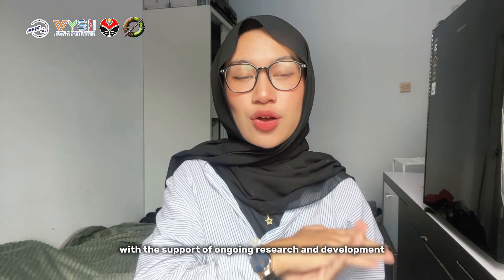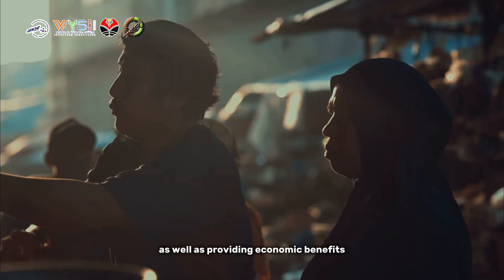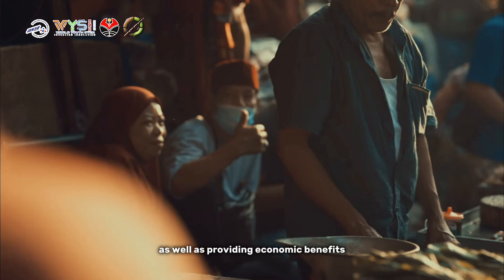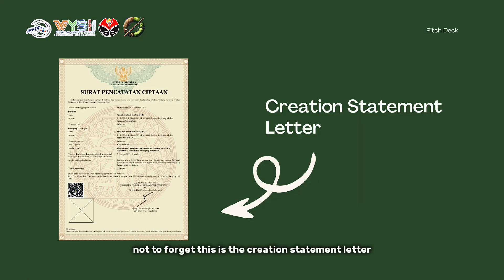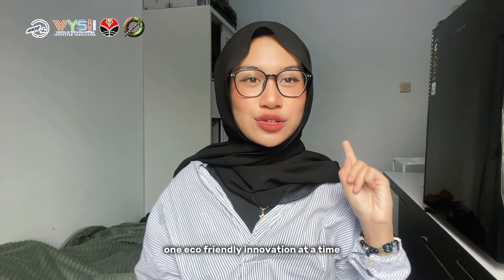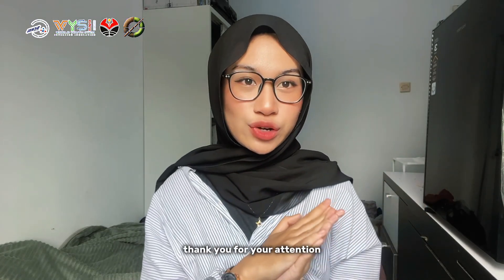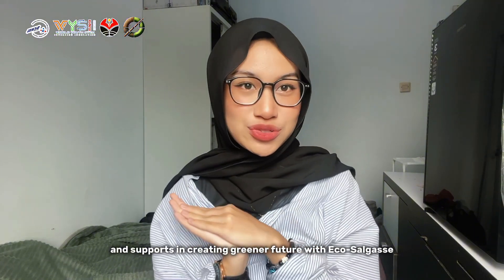With the support of ongoing research and development, we hope to provide solutions that are sustainable for the environment, as well as providing economic benefits for local communities. Lastly, let's make a difference — one eco-friendly innovation at a time. Thank you for your attention and support in creating a greener future with EcoCellGas.